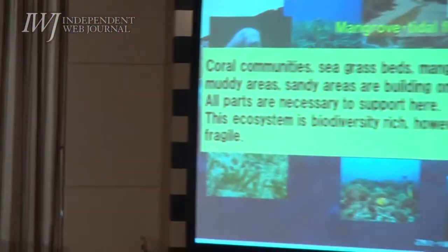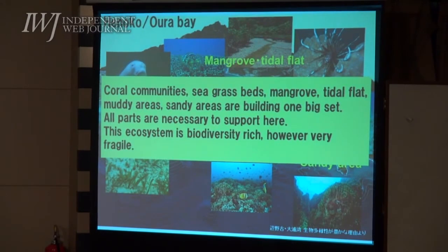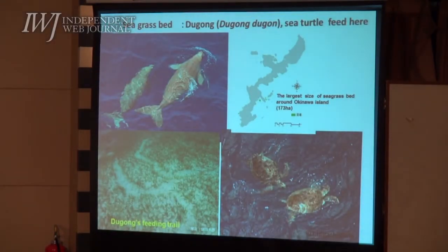Muddy areas, sandy areas are all part of one big system and all parts are necessary to support each other. This ecosystem is biodiversity rich, however very fragile. Today we are going to focus on seagrass beds among them and also would like to give a brief explanation of what dugong is.